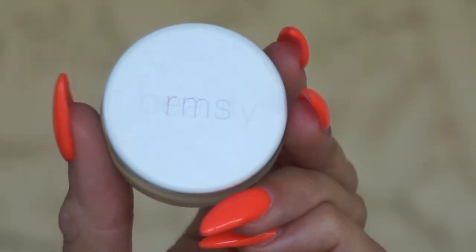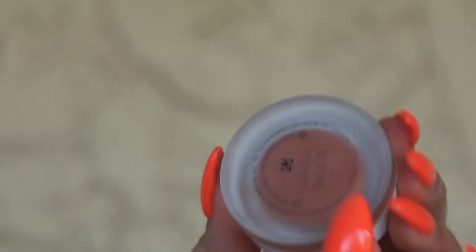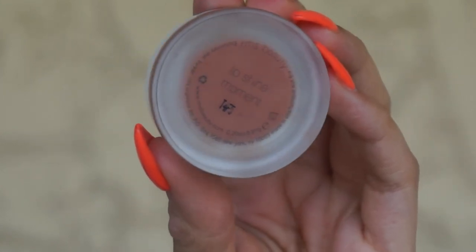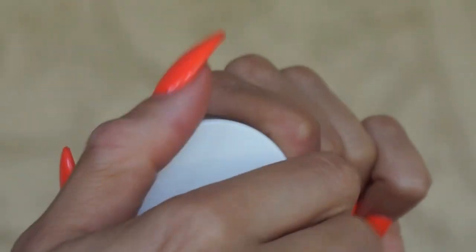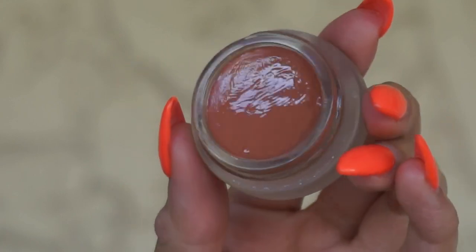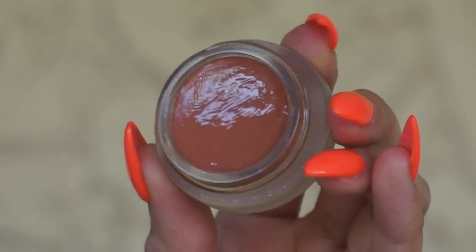Very quickly before I get into the colors, let's talk packaging. Packaging is consistent with all RMS packaging — a white cap that says RMS, then a frosted glass jar where you get a slight peek at the color, with the color name underneath as well. They just screw off, so you get a ton of product. What I love about the RMS pots is that even someone with nails can still get their finger in there, or you can apply it with a brush.